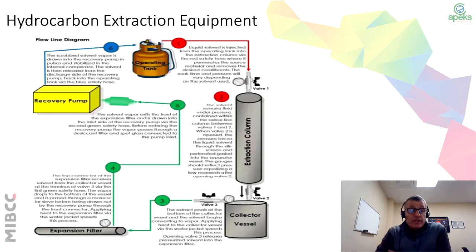A general overview of how propane and butane work: in step one, you're taking the propane or butane and moving it into the extraction column. As you introduce the butane and propane to the plant material, that solvent starts removing the oils from the dry biomass. As it moves through the process, similar to CO2, it will collect in a collection vessel — that's where your oil will be. Then the butane and propane continue through the process, going through an expansion filter, then through a recovery pump, where you then recover the propane and butane.